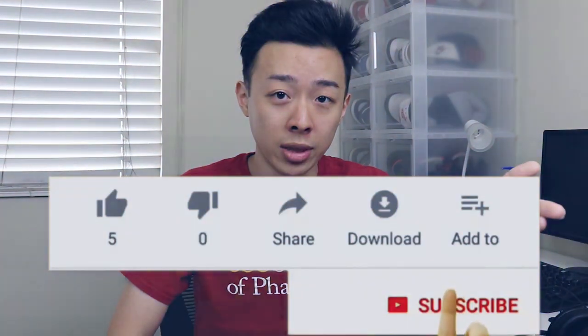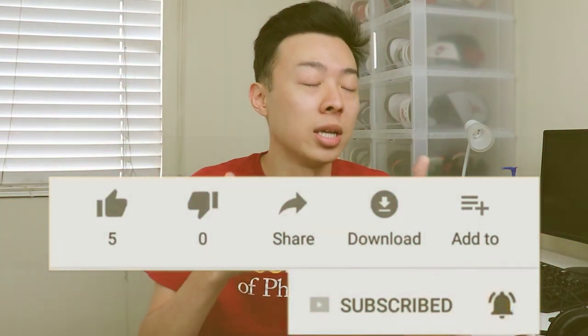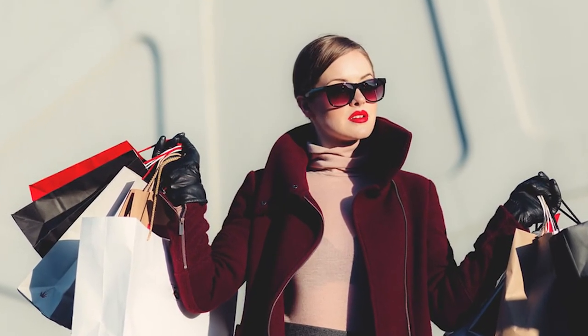If you guys have been enjoying this video so far, don't forget to drop a like down below and smash that subscribe button — it's really going to help me a lot. Another tip I would give when you're starting your sneaker collection is don't just buy all the sneakers all at once. You want to buy them gradually.